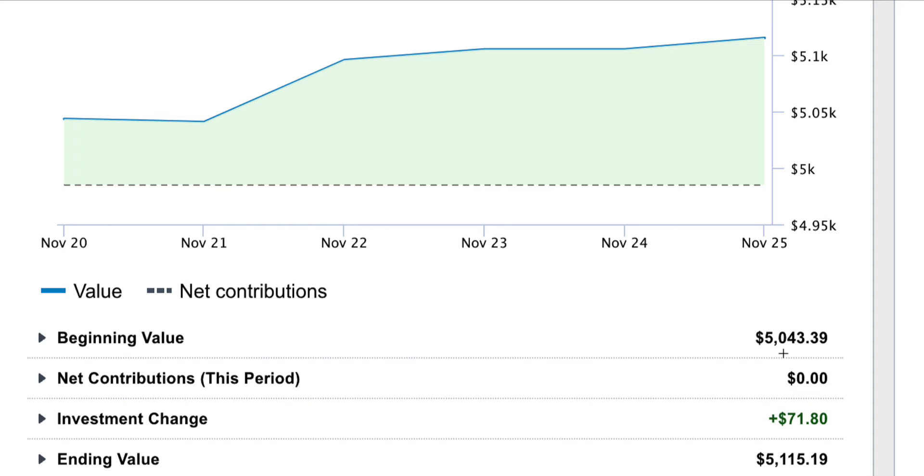Here you see the beginning value, which was $5,043.39. I didn't add any money to the account this week — I will next week, though. The investment change, so the account gained $71.80, which leaves us an ending value of $5,115.19. This is very pleasing to me because the first milestone I wanted to reach was $5,000. I opened this account in June of 2022, and by the end of November 2022 I hit $5,000 — accomplishing that goal a month ahead of schedule.